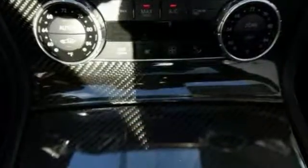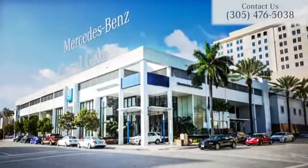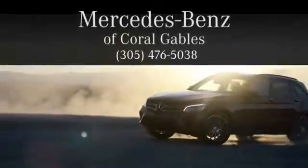Come and take a look today. At Mercedes-Benz of Coral Gables, we look forward to your visit and deliver excellence at every mile.